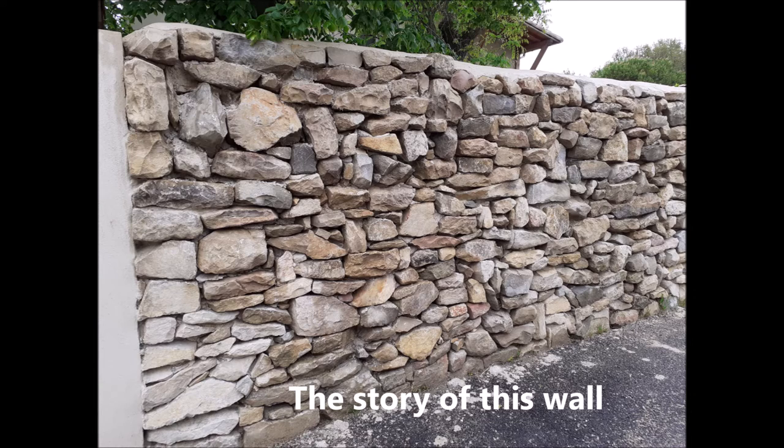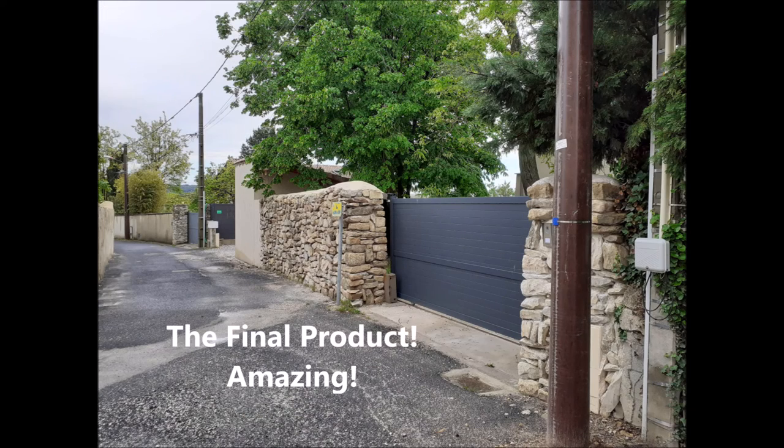He took a long time to build it — I think it was almost the summer last year that I remember seeing him doing this. It's like a big puzzle, but it turned out really well. Wait till you see the last picture here, where you can see the gate that he installed as well.